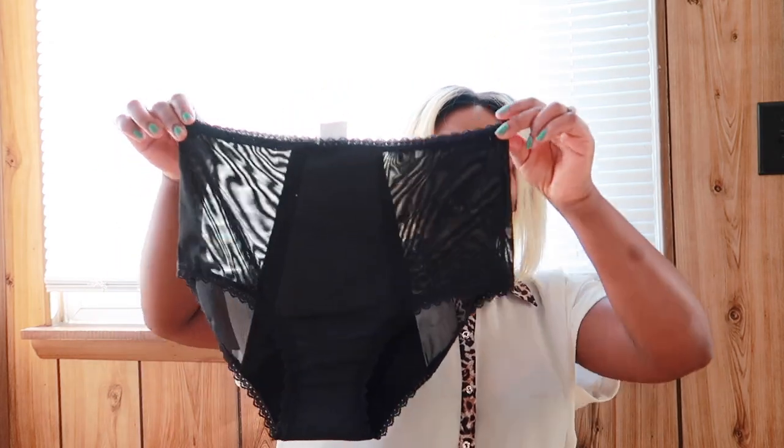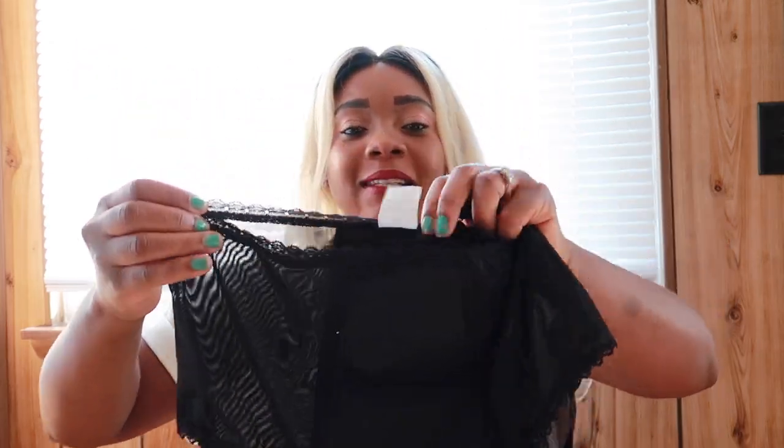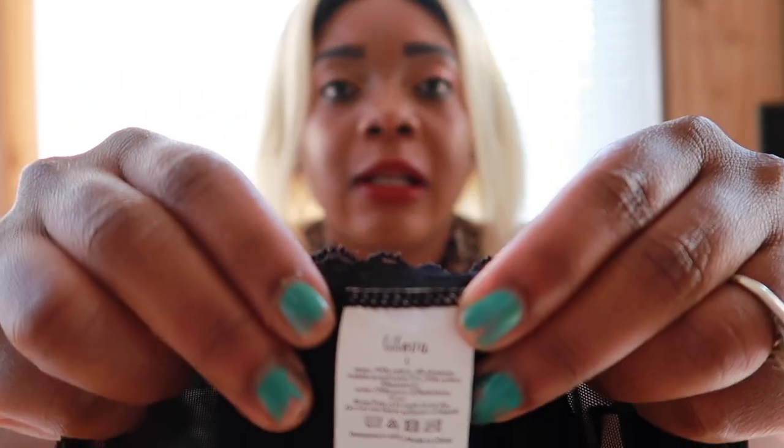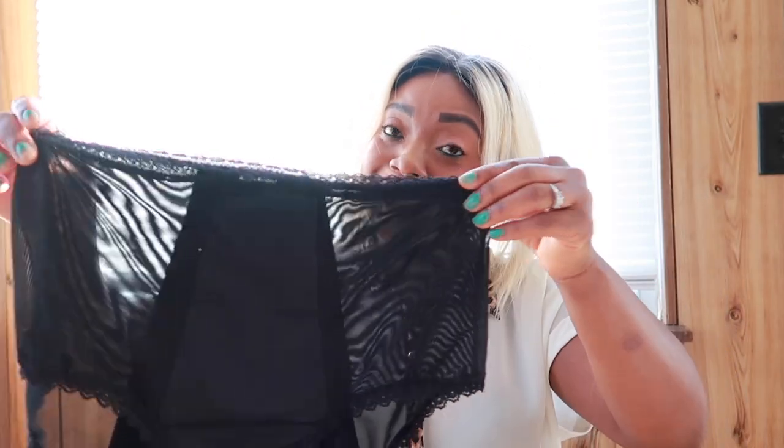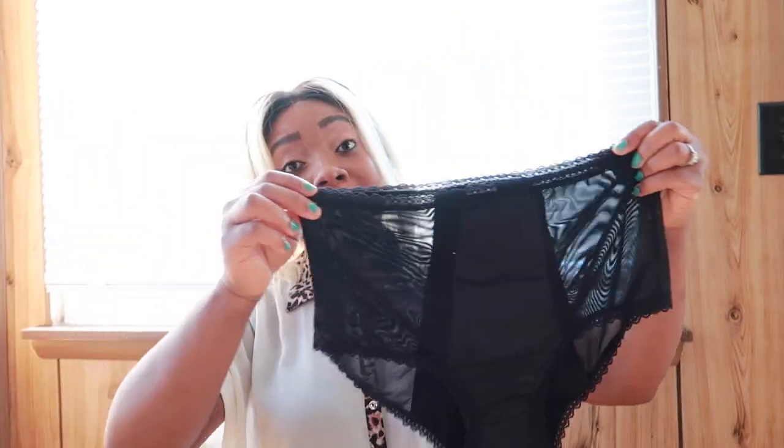They have thongs, they have bikini, they have the hipster, they have the hip hugger, they have the high waist. I got the high waist — this is what I got right here. This is the Lilover. I got the large, just because I want it to fit me good.